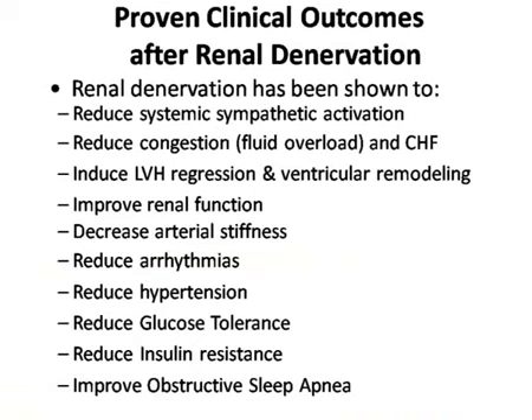To summarize: renal denervation has been shown to reduce systemic sympathetic activation, reduce heart failure, induce LVH regression and remodeling, improve renal function, decrease arterial stiffness, reduce arrhythmia, reduce hypertension, reduce glucose intolerance, reduce insulin resistance, and improve obstructive sleep apnea. This is one of those modalities proven to help in so many areas that it will become a part of our interventional practice.